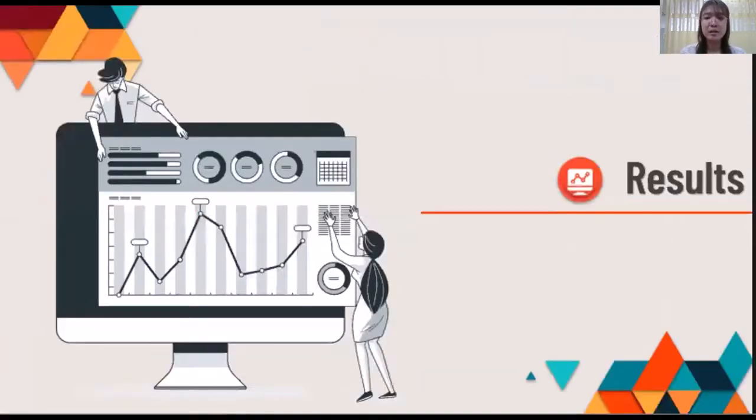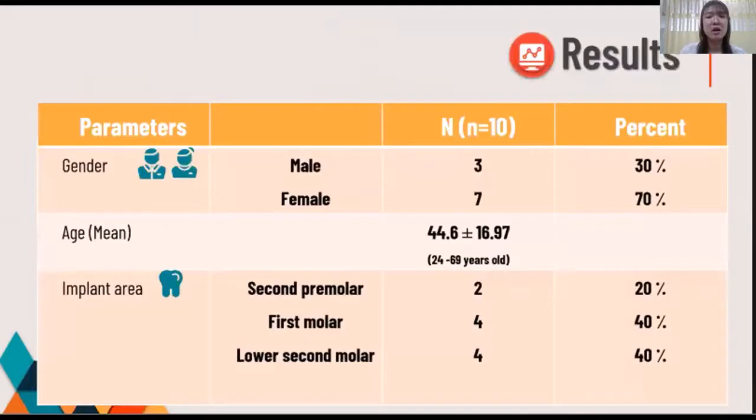Here are the results. In total, 10 patients — 7 females and 2 males — with a mean age of 44.6 years (ranging from 24 to 59 years old) were enrolled. The immediate implant procedure was performed on 2 second premolars, 4 first molars, and 4 second molar teeth.